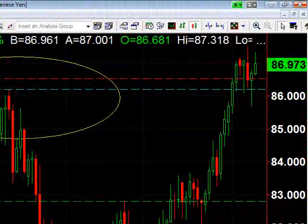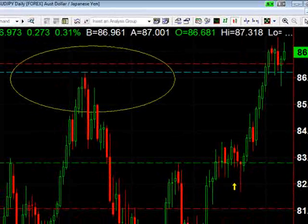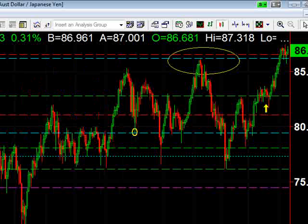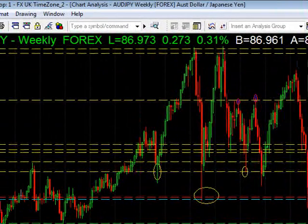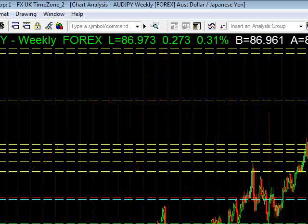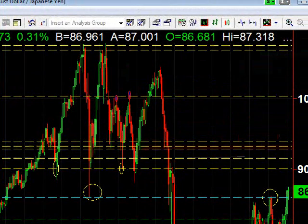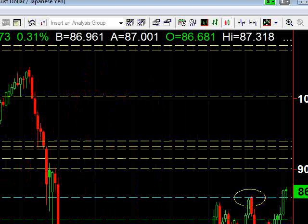This is a very strong close for the week. We have traded above the 86.22 — we tried to break below it a couple of times, only to reverse and close above it. We also closed above the 85. This is a breakout.